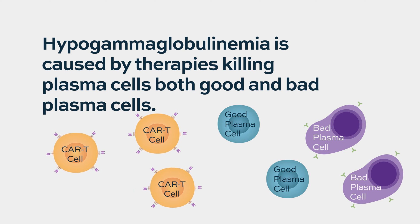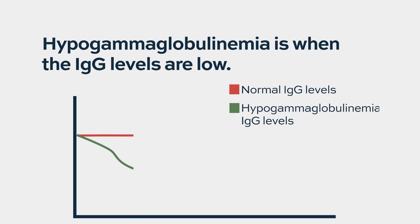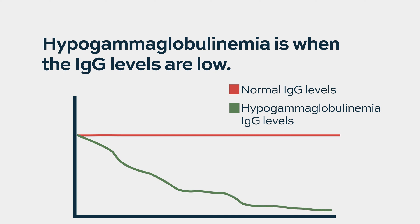Hypogammaglobulinemia, or hypogamm as you may hear it, or low IgG, is a very common side effect from BCMA-directed CAR T therapy. The reason for that is that IgG is produced by plasma cells. So if you have an effective therapy that kills plasma cells, it doesn't know what a good plasma cell is or a bad one — it just kills all of them. So in fact, it's actually a side effect of a very good clinical outcome. Sometimes when we see that, we know our therapies worked well, but maybe a little too well. You can see in your labs that the IgG level will be low, and that's what the diagnosis of hypogammaglobulinemia is.